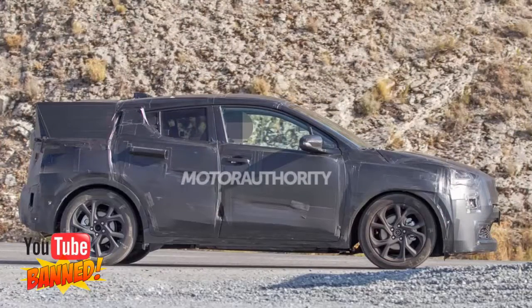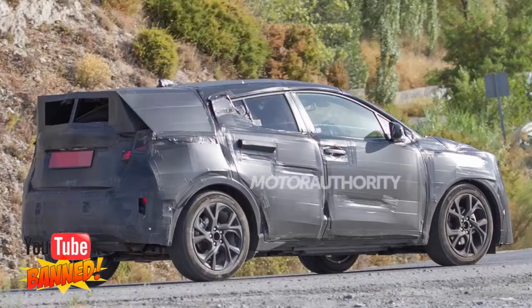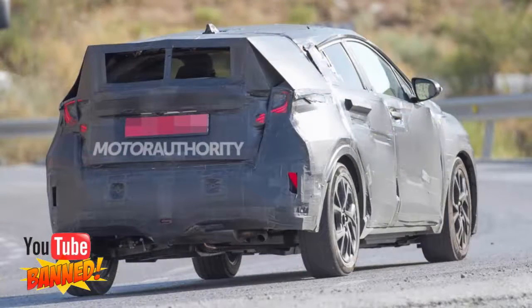Look for Toyota's new crossover to also come with conventional powertrains. If it ends up being offered in the United States, expect the base option to be a four-cylinder paired with a CVT.